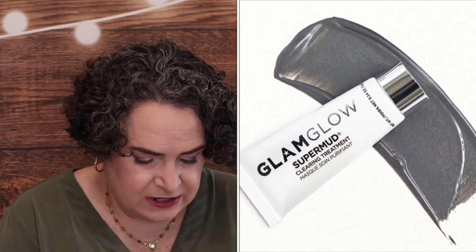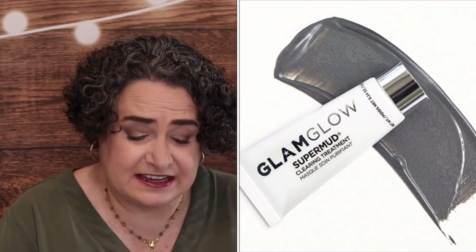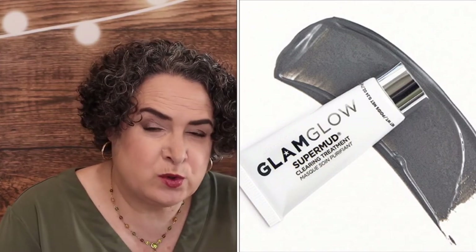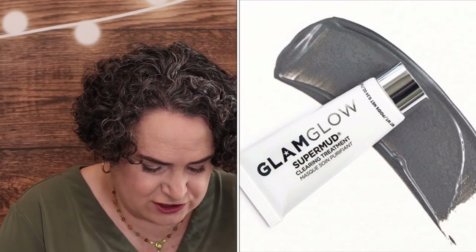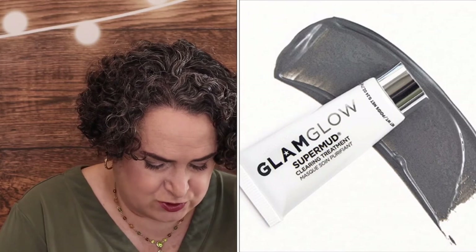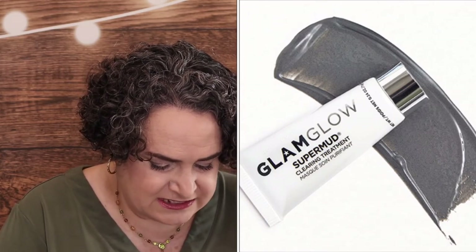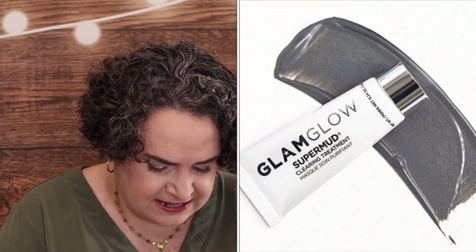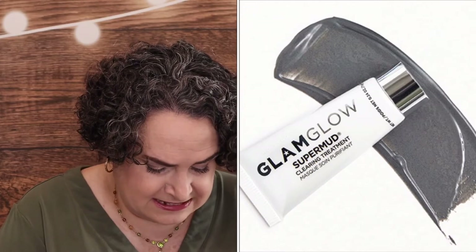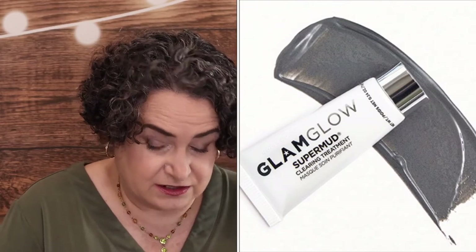It is the Glam Glow Super Mud Instant Clearing Treatment Mask — a deluxe size sample. A must for anyone with oily, combination, or acne-prone skin. The super-powered face mask uses charcoal to absorb dirt and buildup stuck in pores, a blend of exfoliating acids to nix dead skin cells, and eucalyptus leaf extract to minimize excess oil. I have dry skin so it's not really a fit for me.